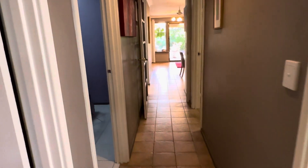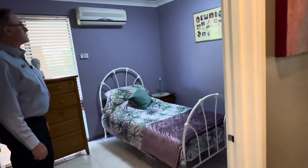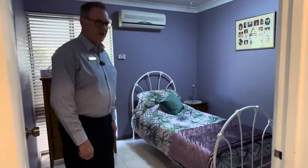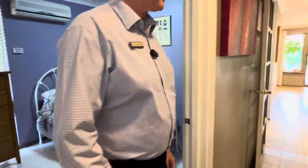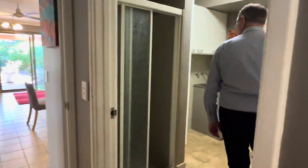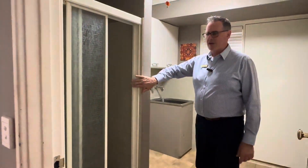Third bedroom — all tiled — with another split system air conditioner, so it's nice and comfortable. There's a ceiling fan as well and blinds out to that little shaded area out the front. And there's a second shower, which is nice and handy.